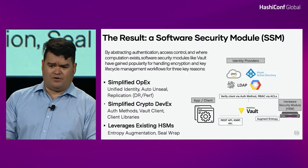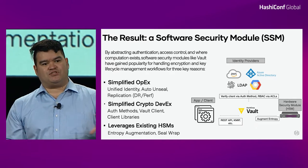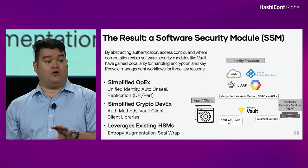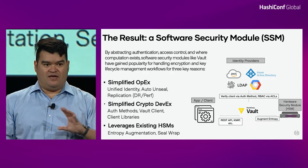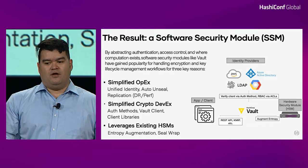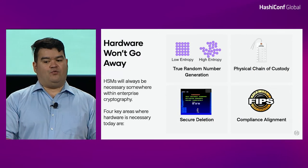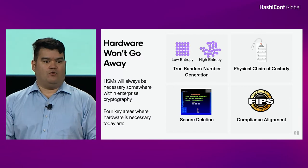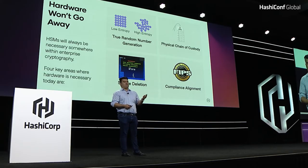Finally, whatever this new software security module is — this evolution that's going on — it needs to leverage existing hardware. We do not move away from a world where hardware is non-existent. Hardware will always need to be necessary. There are four key areas why hardware remains an important part of any modern encryption and cryptography workflow.